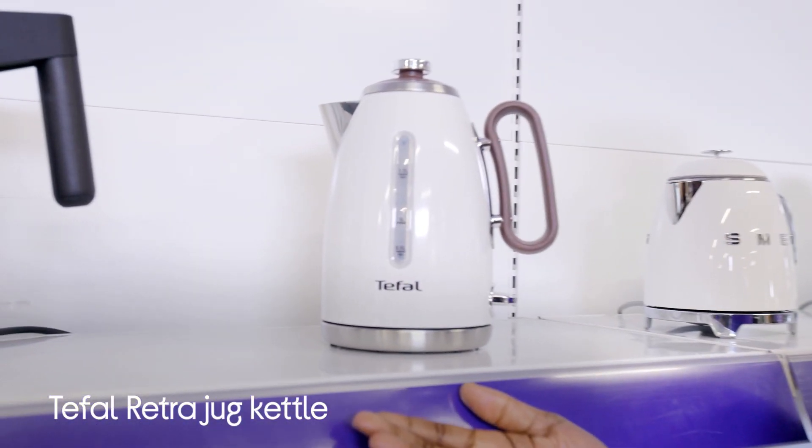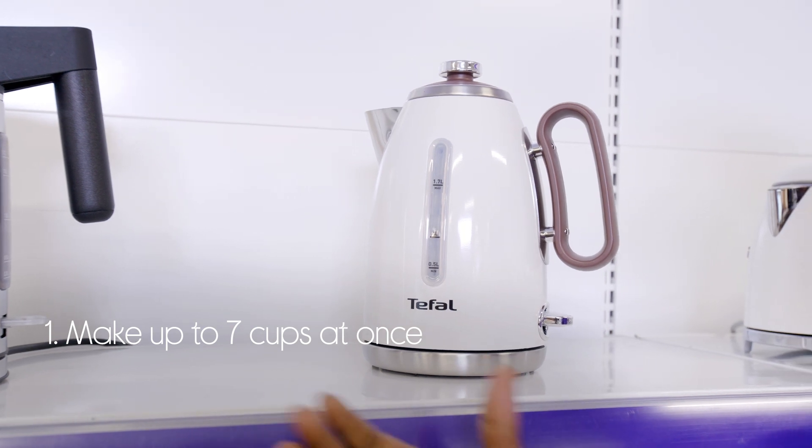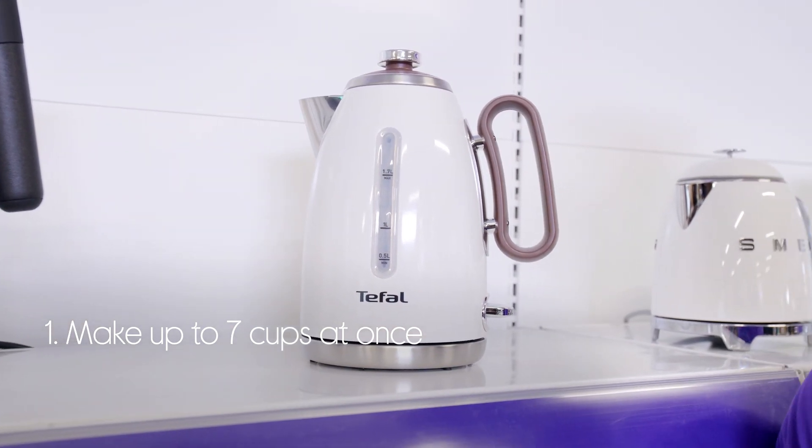Let's take a look at the Tefal kettle. It has you covered when you need to make tea and coffee for friends and family, with a 1.7 liter capacity that makes up to seven cups at once.